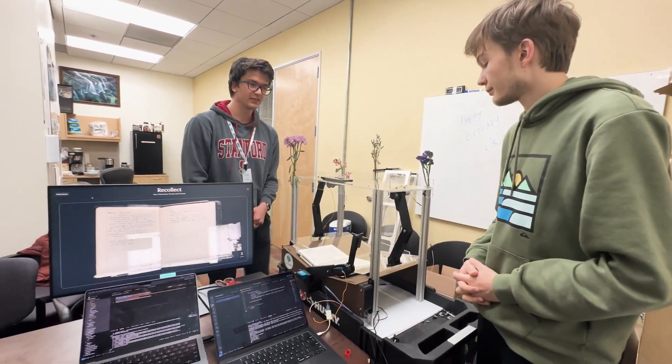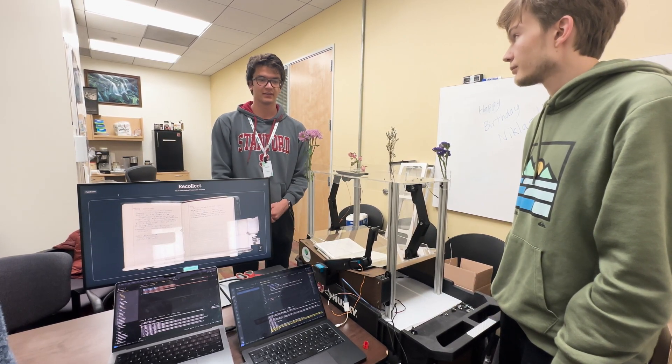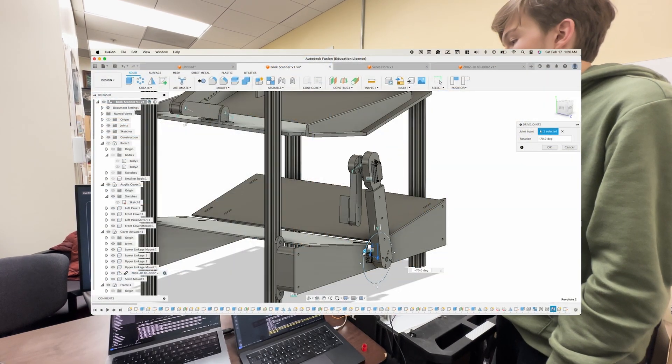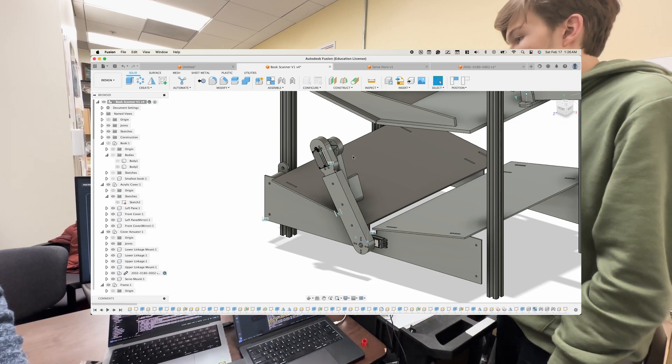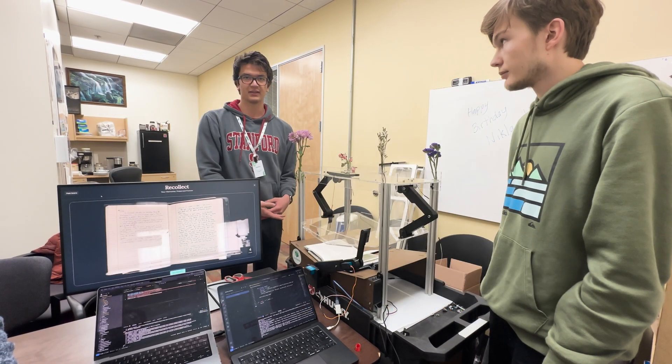The whole system was meant to be really low cost and be made with readily available materials. The frame is made of standard aluminum extrusion and laser-cut acrylic. We have a lot of 3D-printed parts for anything that has to interface with servos and motors, and it's all controlled by an Arduino.